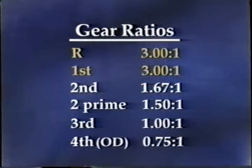Let's take a quick look at the 45RFE's different gear ratios. In reverse and first, the gear ratio is 3 to 1. In second gear, the ratio is 1.67 to 1. The two-prime gear has a ratio of 1.5 to 1, and there's a 1 to 1 gear ratio in third. In fourth gear, or overdrive, the ratio is 0.75 to 1.